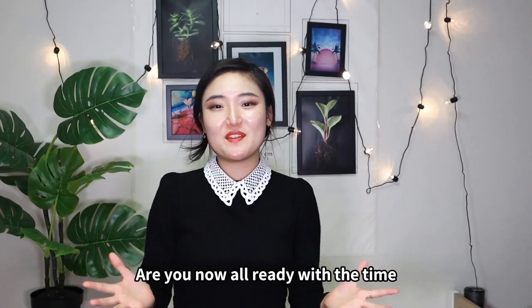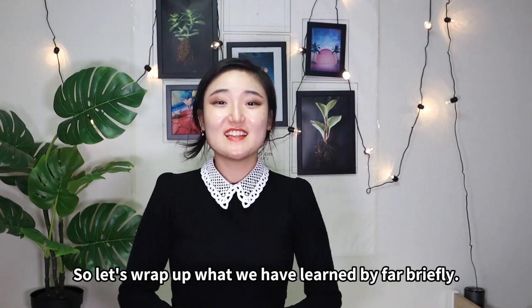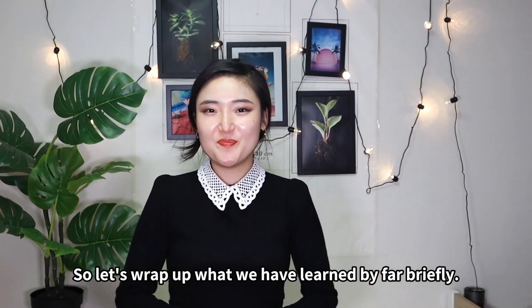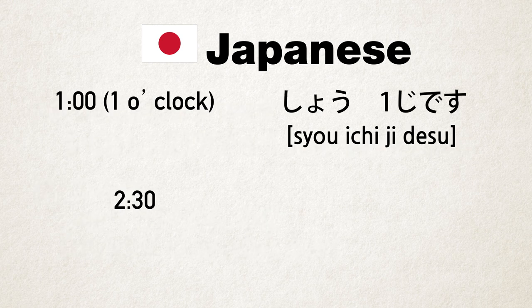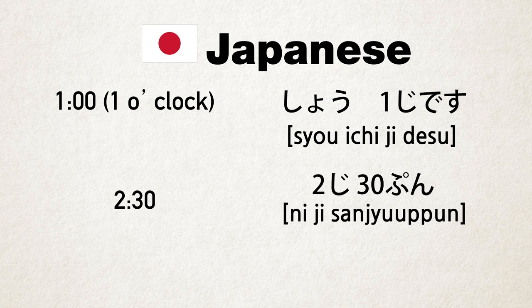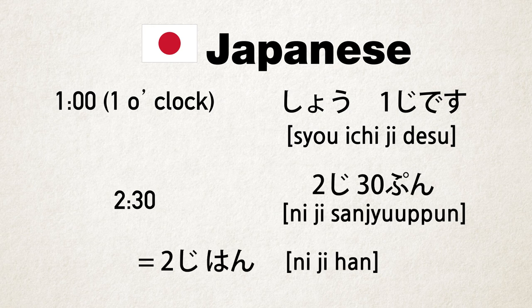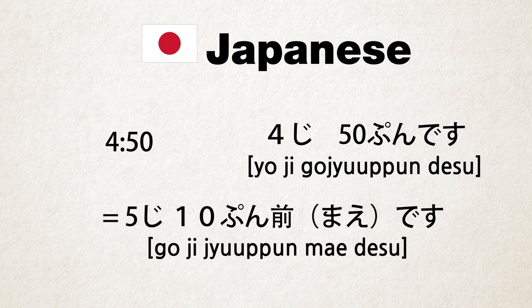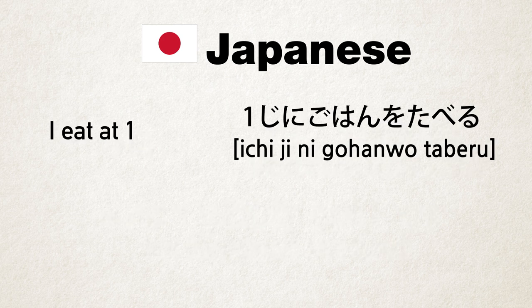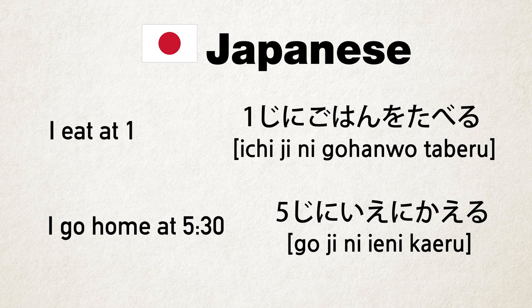What time is it now? Are you now all ready with the time expressions in Japanese? Let's wrap up what we have learned. 今何時ですか? — What time is it now? 今～時～分です。今一時二十分です。二時三十分です。二時半です。四時五十分です。五時十分前です。今一時にご飯を食べる。五時に家に帰る。